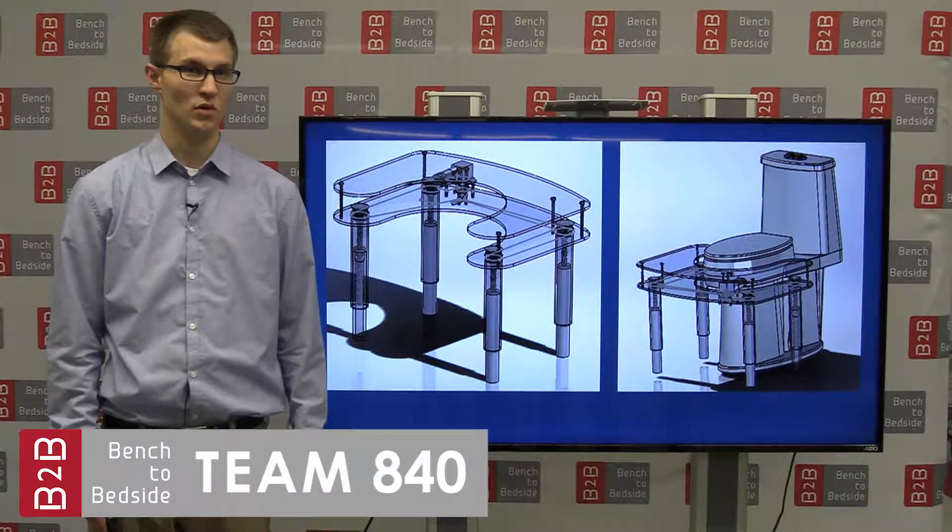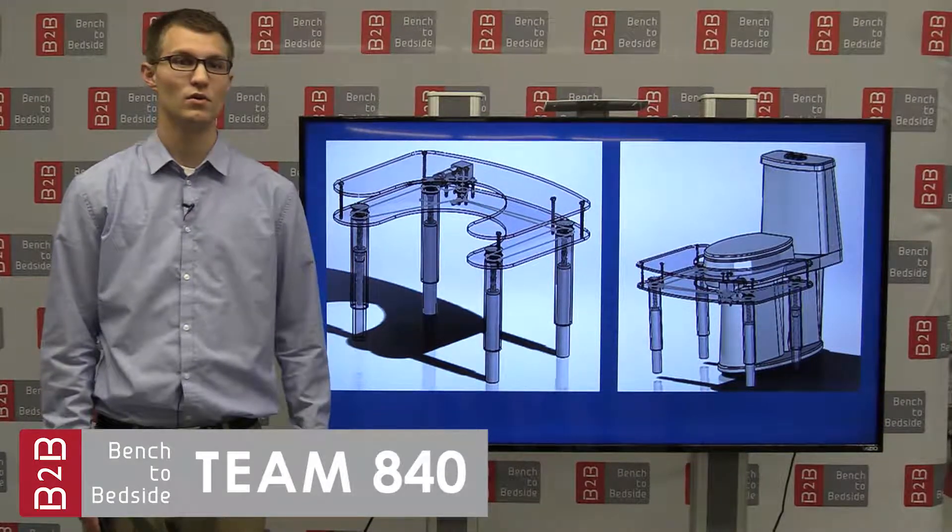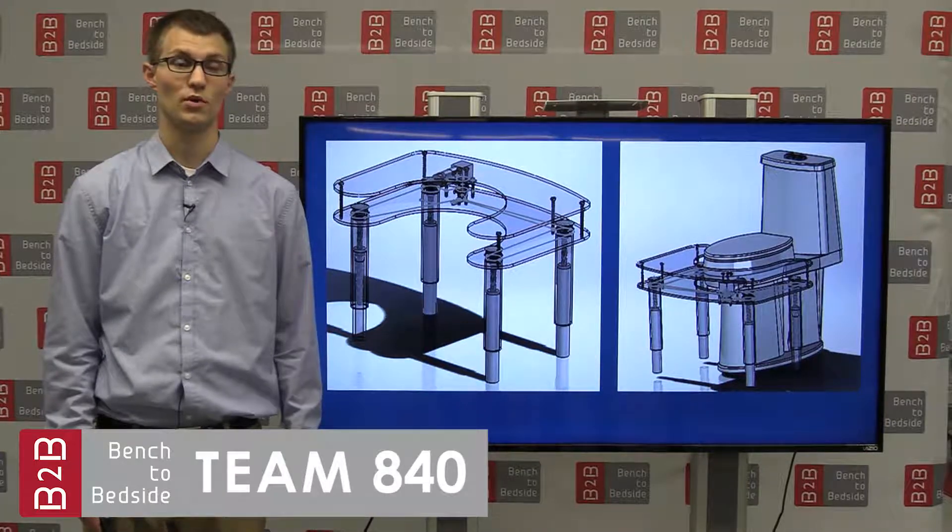The PosturePal raises and lowers according to the user's input on the remote, which makes it adaptable for nearly all people regardless of age, size, and height.